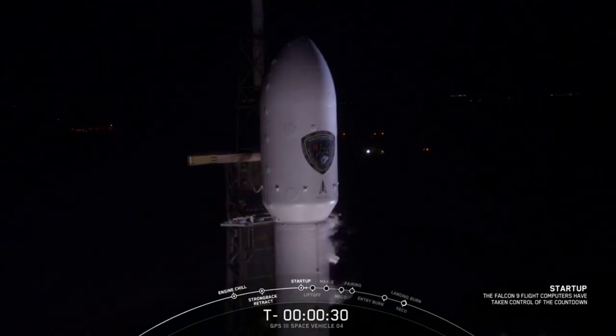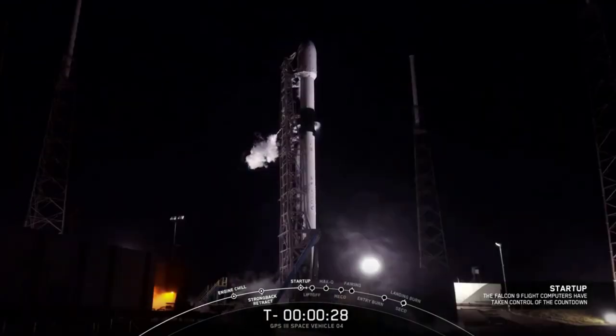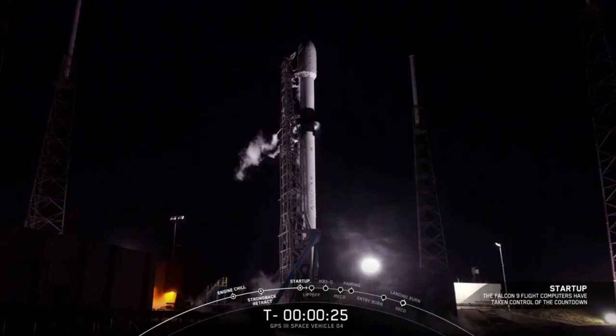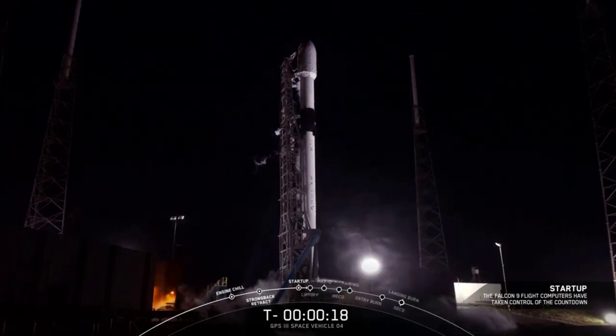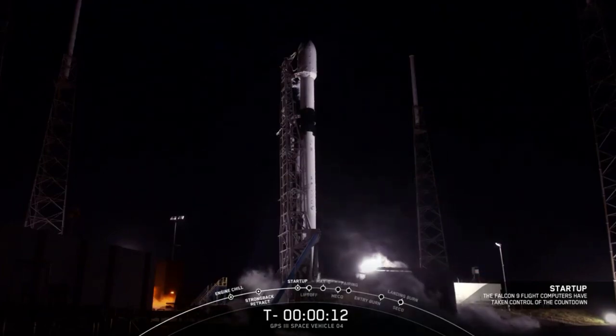Right now at T-minus 30 seconds and counting. All systems are go for the launch of Falcon 9 with GPS-3, space vehicle number 4. T-minus 15 seconds. Falcon 9 is configured for flight.